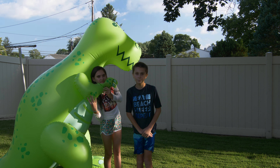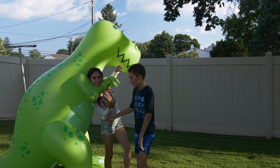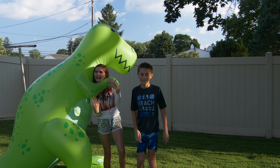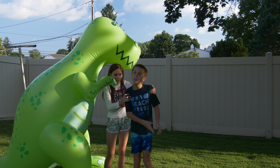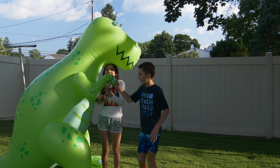Hi! Hey guys! So today we have this ginormous T-Rex sprinkler. Yeah! Thank you so much Big Mouth for sending this to us, right guys? Thank you! Now this sprinkler is over six feet tall. So you ready to check it out? Yeah!